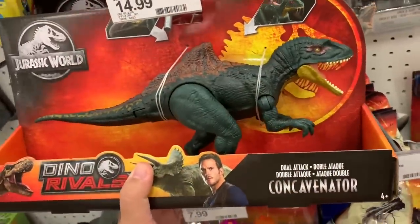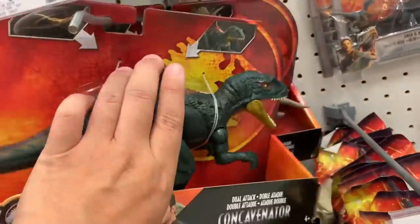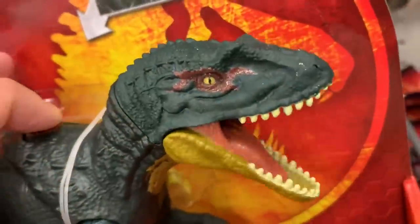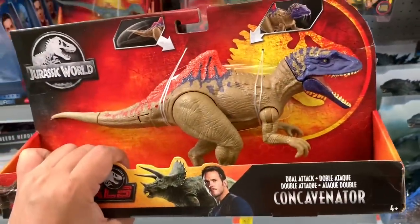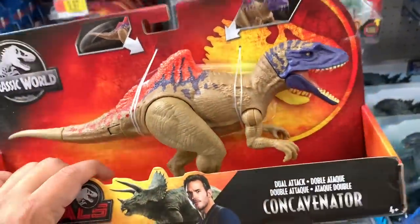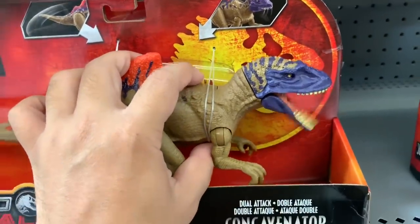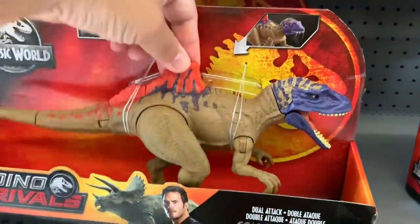Here's what the original Concavenator looks like with dual attack. It looks different — it's got different colors. Here's the new Concavenator, and I've got a video showing you what the original one looks like. Both are dual attacks, but this one's got different coloration. I haven't figured out the wording yet, but yeah, it's got different colors.